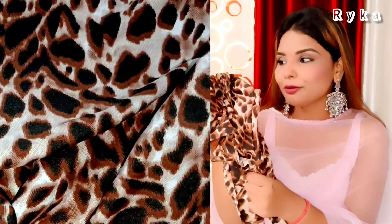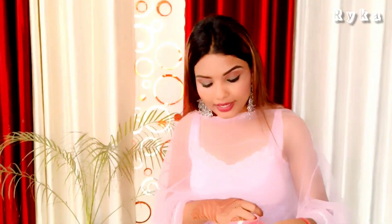The fabric of this top is Georgette. It is very comfortable. I bought this one from Miso.